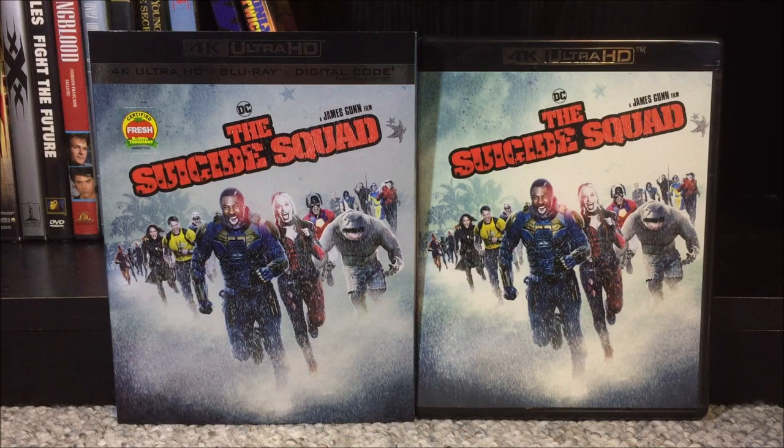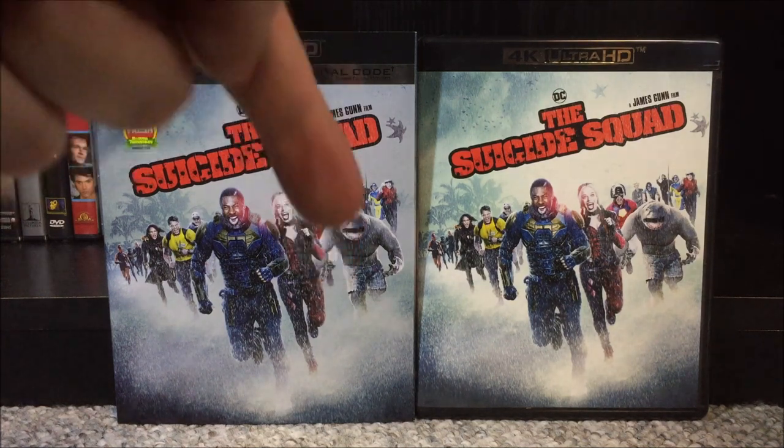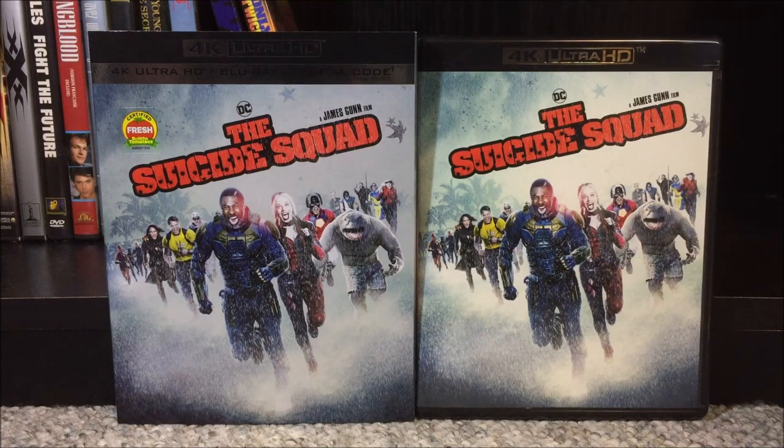That is about it for the unboxing of the 4K Ultra HD Blu-ray and Digital Code Combo Pack of The Suicide Squad. Thanks for watching — be sure to like, subscribe, comment, and share. Twitter and Instagram links will be in the description down below. Also be sure to check out my IMDb profile page — the link for that will also be in the description to check out what I've been watching recently. And be sure to hit that notification bell to be notified of more videos. We'll see you all next time.